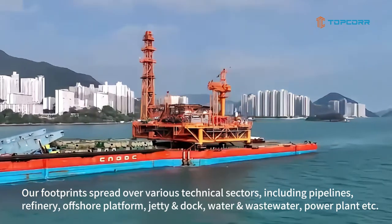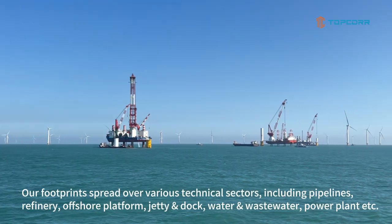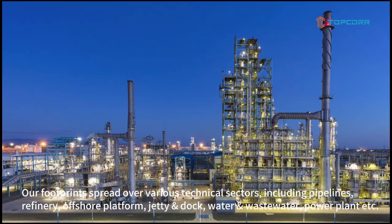Our footprints spread over various technical sectors, including pipelines, refinery, offshore platform, jetty and dock, water and wastewater, power plant, etc.